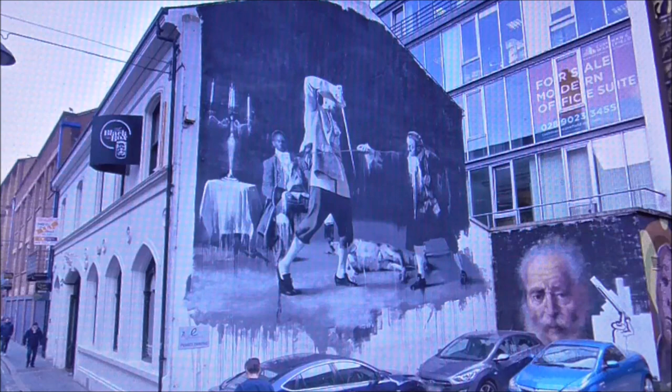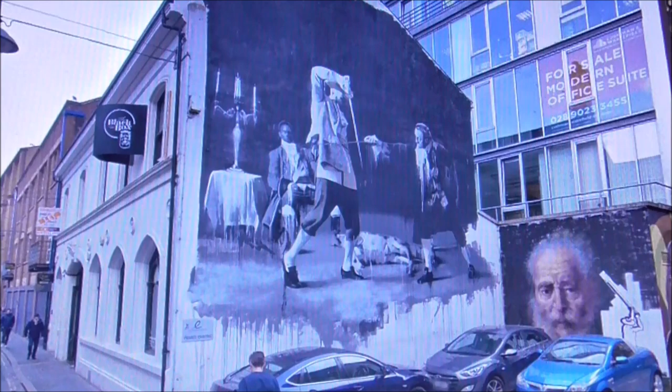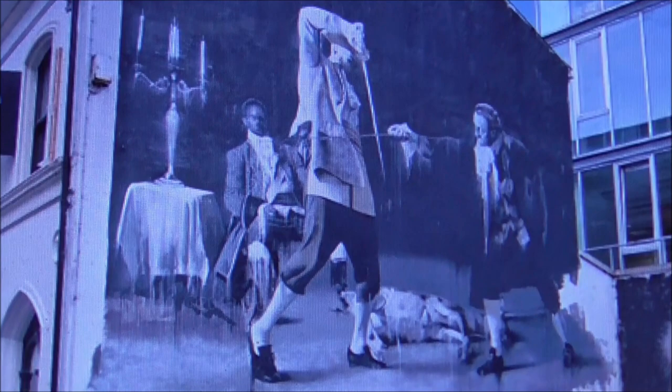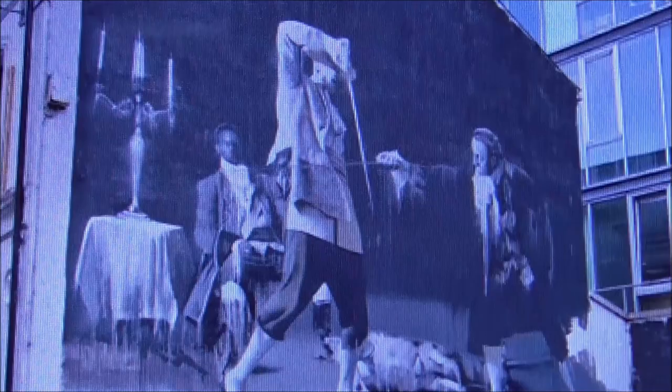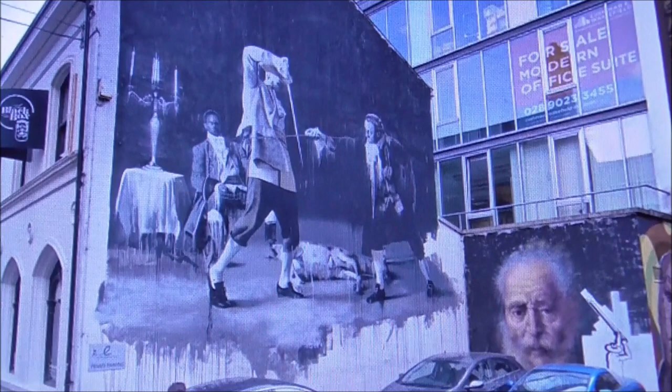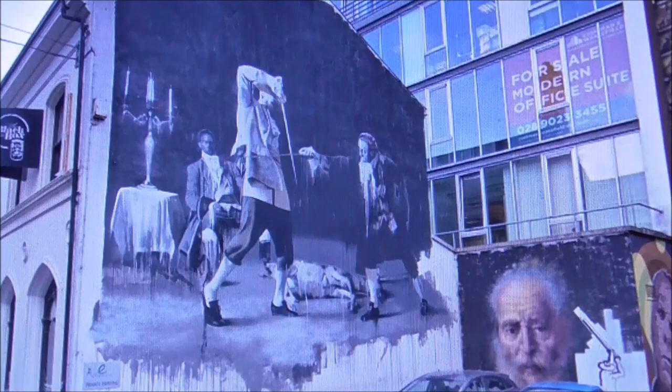This piece is called The Jewel of Belfast: Dance by Candlelight and it's by Irish street artist Conor Harrington. It was painted in 2012 and it's in Hill Street. Hill Street is sort of a street art centre, along with North Street, Library Street, and Kent Street — quite a number of large, iconic pieces of street art can be found there.